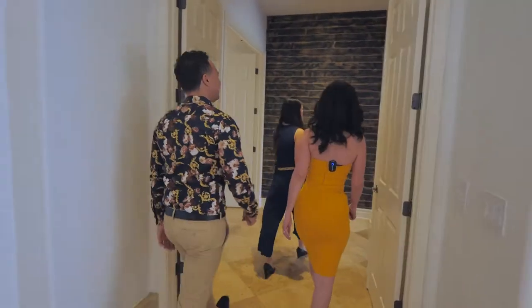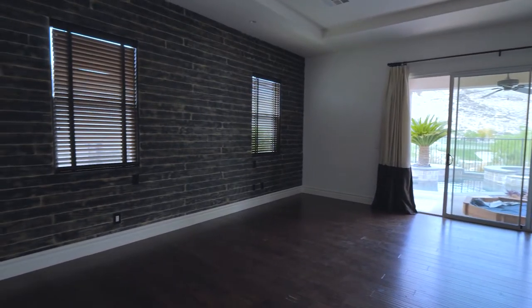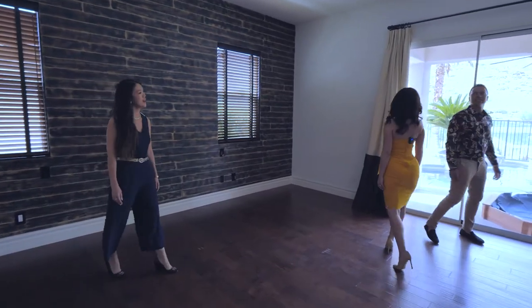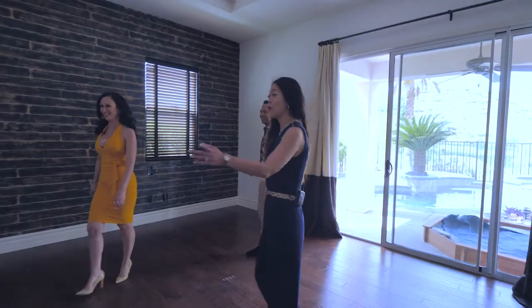Starting with the primary bedroom space, which has its own fireplace. They did this wall treatment here just to make it a little more cozy, a little bit different. And you still have those gorgeous views, plus access to the outside area as well.